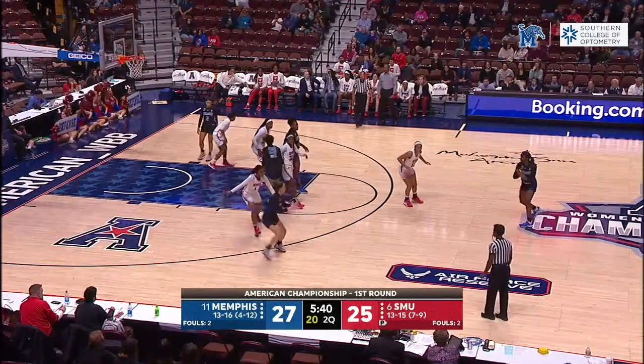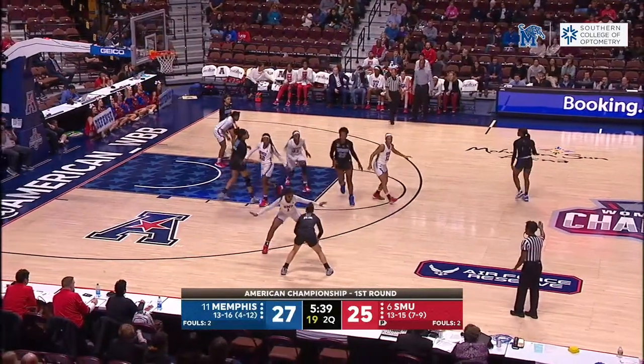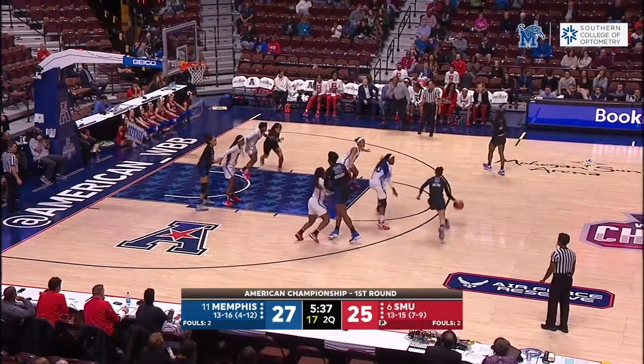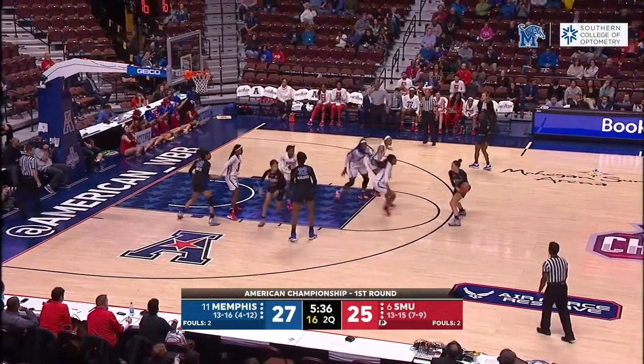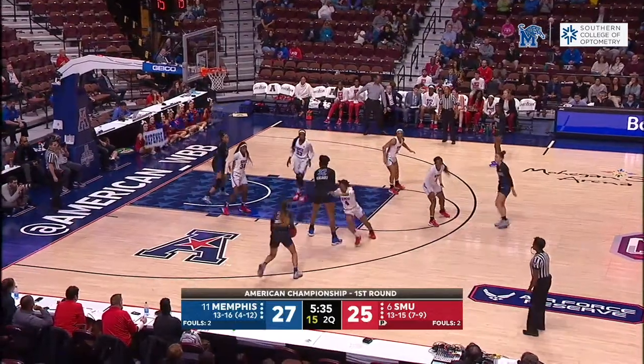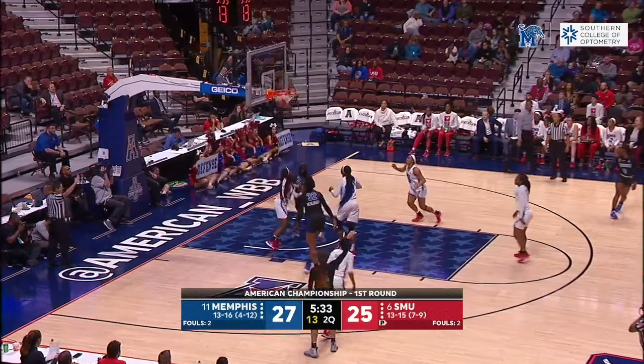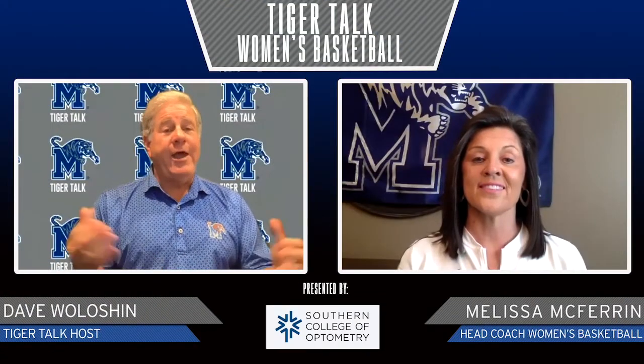Great action, terrific screen. How about that quick release? Her hands — when she catches it, she's one of the few players I've ever coached that when the ball catches her hands, she is thinking shot. And unless you take it away, she's going to put it in the air. She averaged three a game. I know there were a couple of games she had eight, and in that game she had seven. What a fun player to watch.